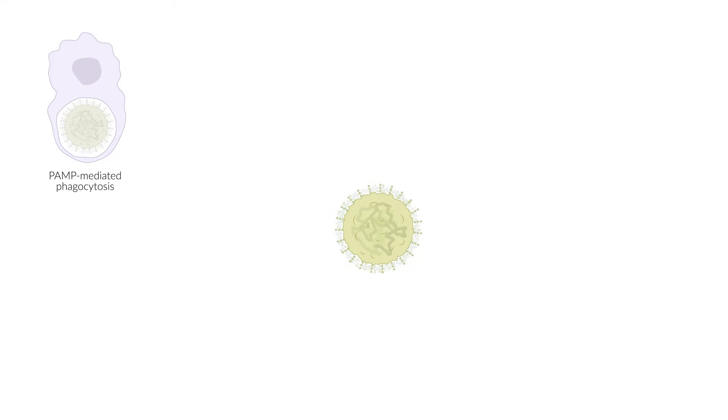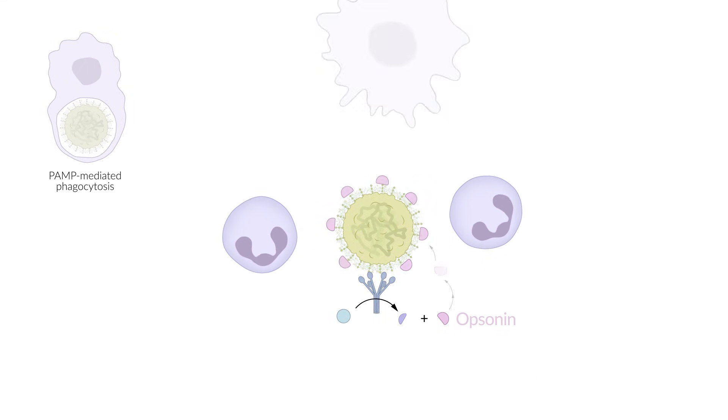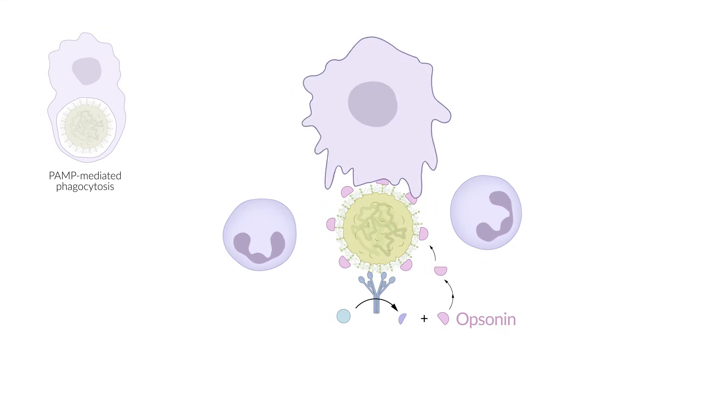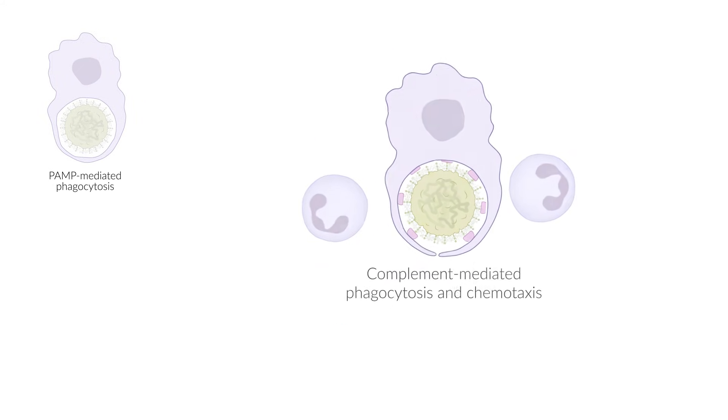In addition, PAMPs activate the complement system. This system consists of many different proteins that initially circulate in the blood and tissue in an inactive state. These proteins are activated by pathogens, leading to a cascade of reactions. This leads to three effects. First, more leukocytes are attracted to the site, which stimulates the inflammation. Second, the complement components mark the pathogens, facilitating phagocytosis, which is required for some pathogens.